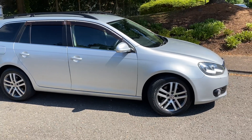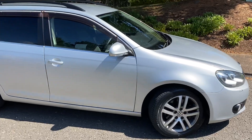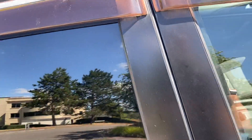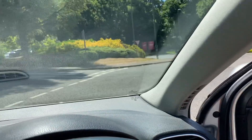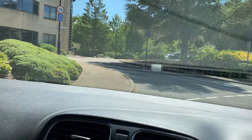Hi, this is Steve from Magna Motor Company, just about to run this 1.4 TSI Golf Estate out the road. Two keys, nice cabin space, quite a solid car.